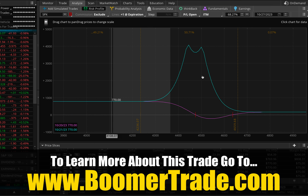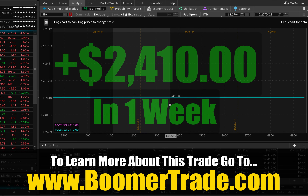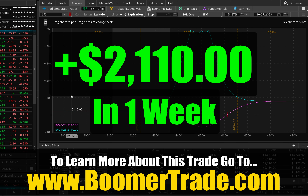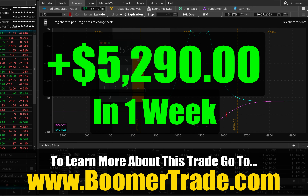Let's look at the balances for all three trades and see what we got for the week. Trade number three was $770. Trade number two was $2,410 in profit. Trade number one was $2,110 in profit. That's a grand total of $770 plus $2,410 plus $2,110, which equals $5,290 in profit — a fantastic return.